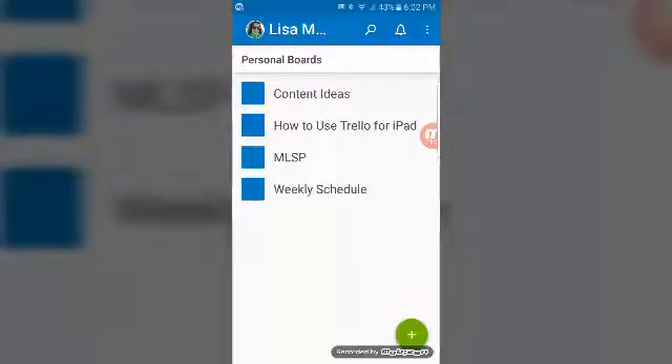I just wanted to share that with you real quick. Trello, and it's available on Droid and iOS devices.